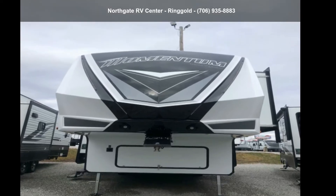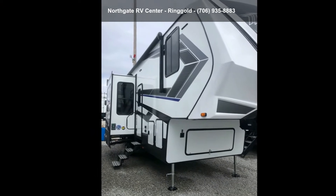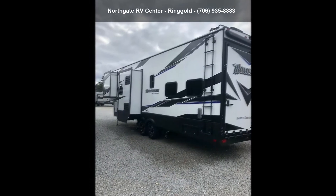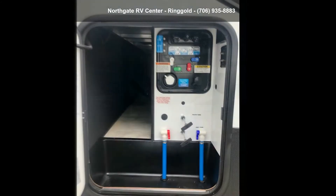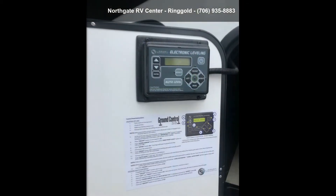Imagine yourself in this Grand Design 2021 Momentum G Class 320G Toy Hauler. These toy haulers combine lightweight design with payload capacities to handle your toy hauling needs. This is a great option for those looking for an RV with quality construction and ease of towing. This unit contains built-in interior cargo space for motorcycles and bikes.